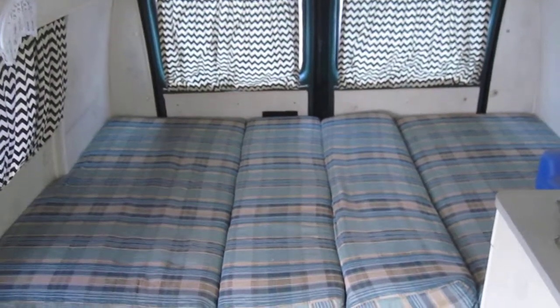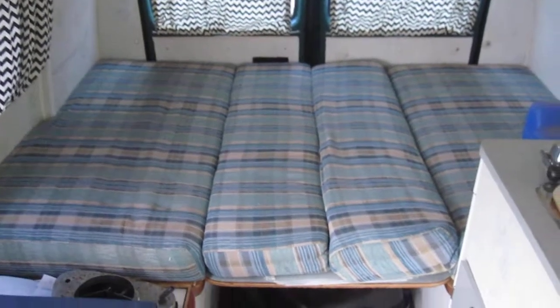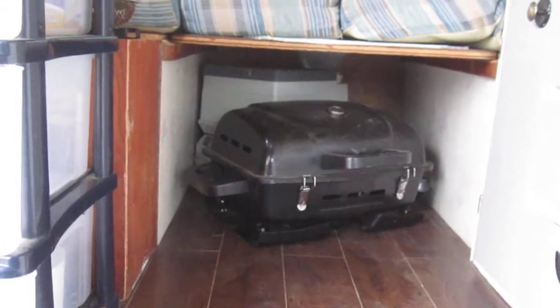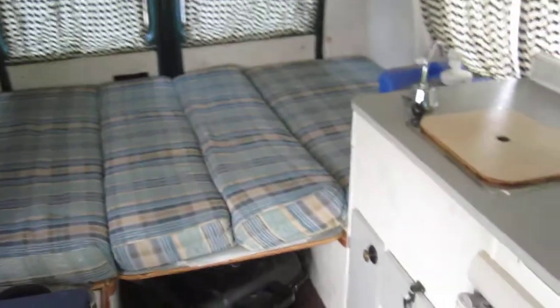There's the large bed. We can supply bedding for out of town guests — local guests we suggest you bring your own. There's a barbecue hidden under here, and also a porta potty that pulls out so you don't have to go out in the middle of the night when there's bears, cougars, or any other wildlife.